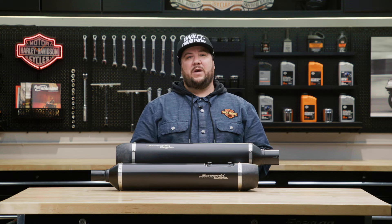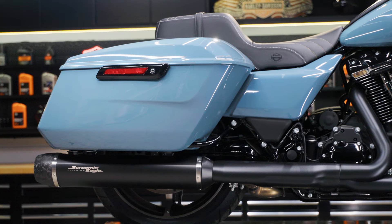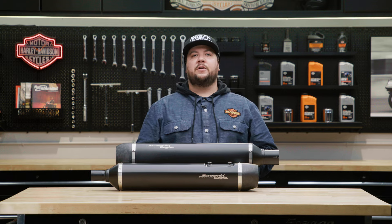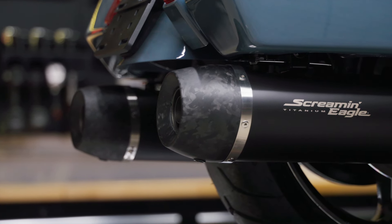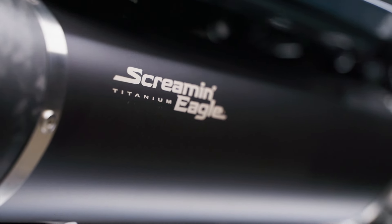Experience significant weight reduction and a deep, sporty exhaust tone with these slip-on mufflers. They're designed specifically to fit 2017 and later touring models, weighing 30% less than the OE mufflers. With a matte black finish and a laser-etched Screamin' Eagle logo, these titanium mufflers with carbon fiber end caps are a great way to add your own personal touch to your touring motorcycle.